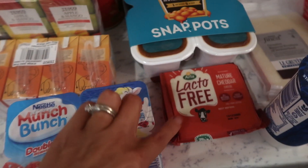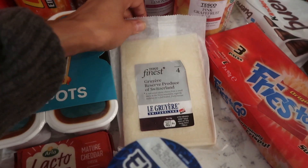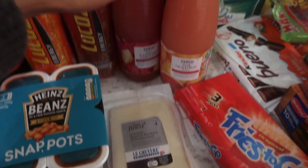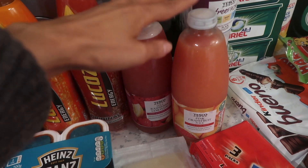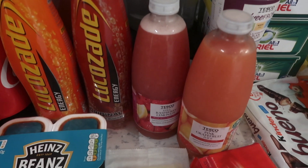We have some munch munch yoghurt, some lactose-free cheese for Andy, some baked beans, and some grit. I love this cheese so much — you will have seen me use it frequently in my what-I-eat-in-a-days. I have two bottles of fresh fruit juice: the pink grapefruit and the still raspberry lemonade. Andrew really likes these; we only tried them recently but he really enjoyed them so I thought I would get them again.